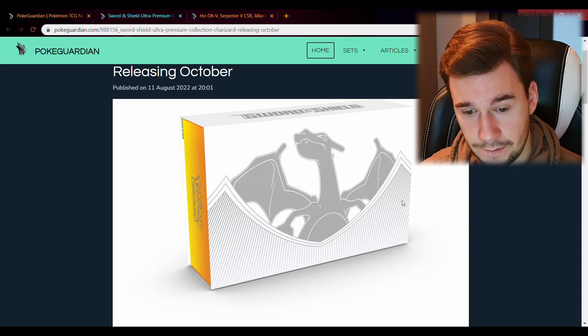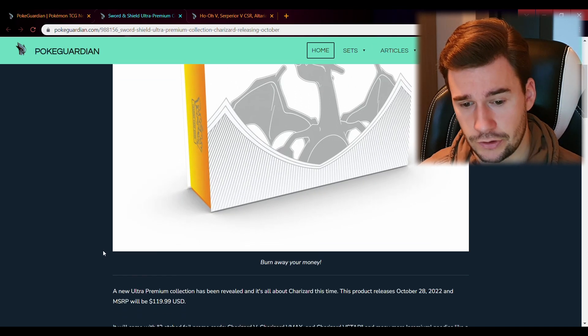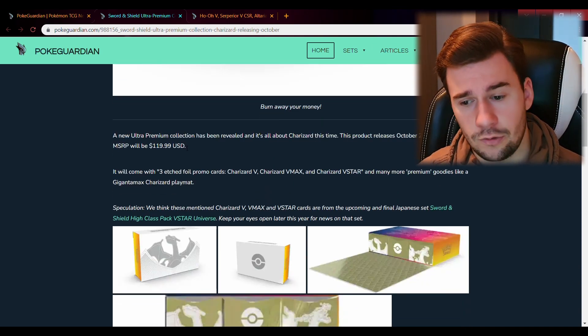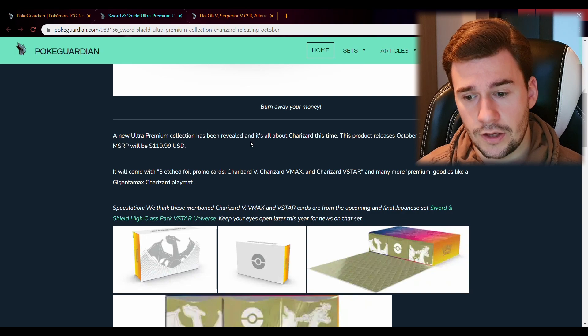It will be a white box with a yellow border and a little bit of red, with a beautiful Charizard on the box. It will be about 120 US dollars and it will be releasing October 28th. Do keep in mind that you should not pay more — there are people already trying to sell these products for over 200 euros or dollars. Do not buy that.